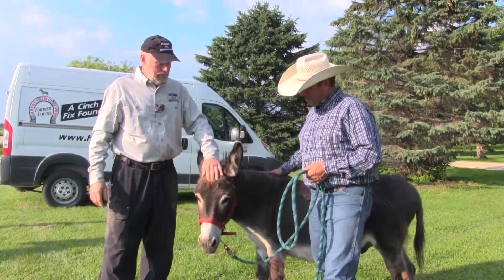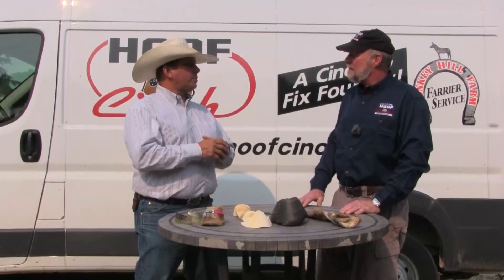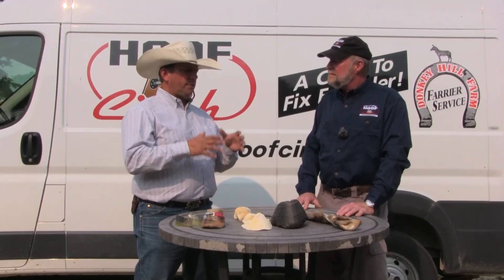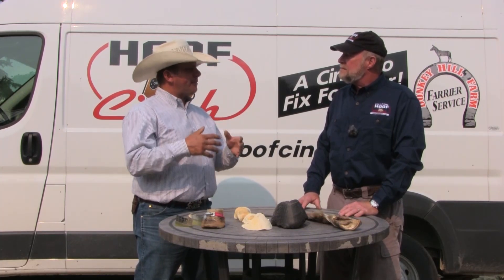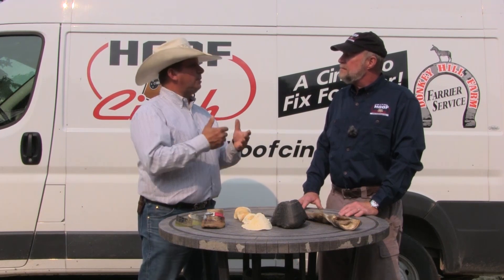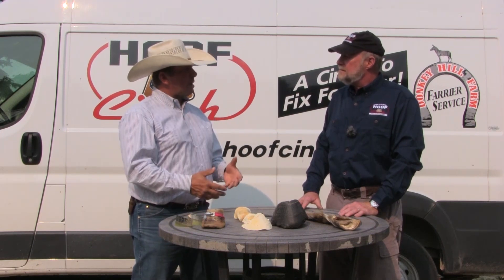Wrapping up two days spent with Chuck Potter, he's shown us a couple of horses that the Hoof Cinch has helped with founder. Tell us a couple of things viewers at home should be looking for if they suspect founder, and a couple of tips on what the horse owner needs to know.